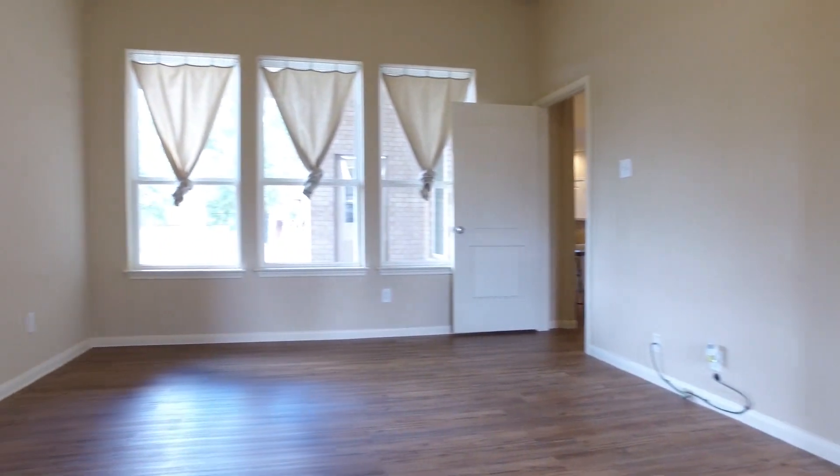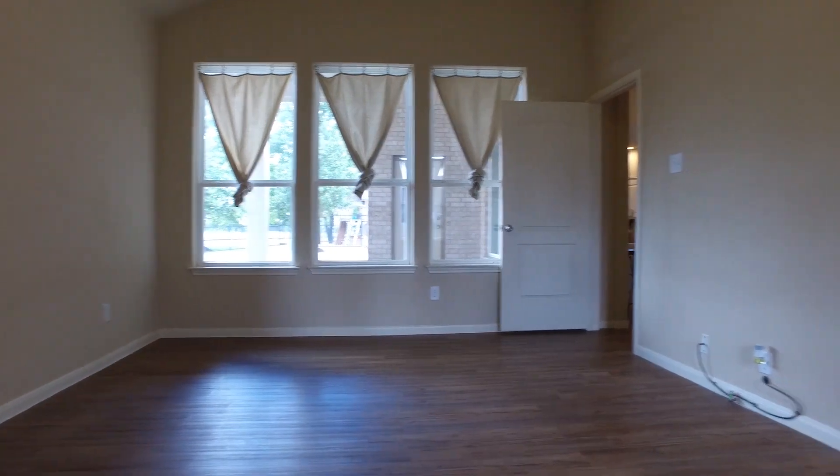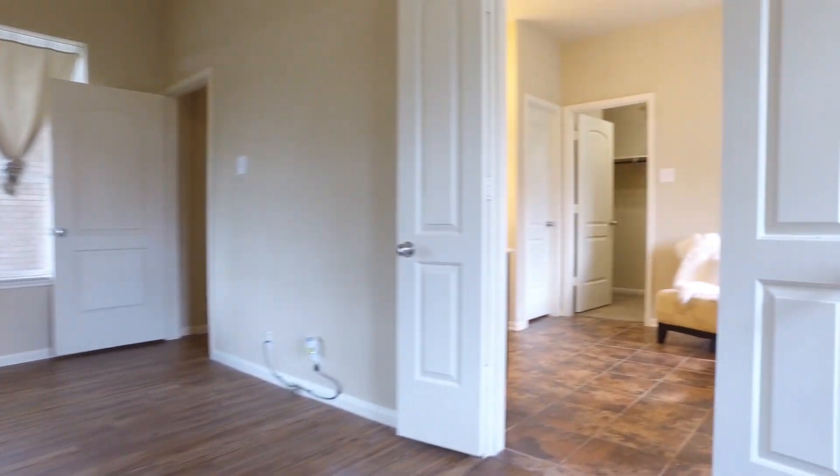Make sure you contact the listing agent right away so you can be the first to make an offer on this incredible home.